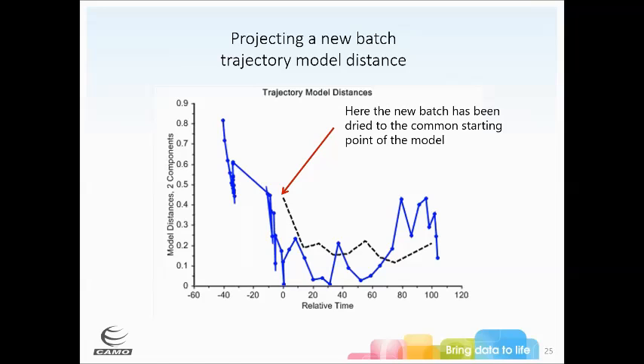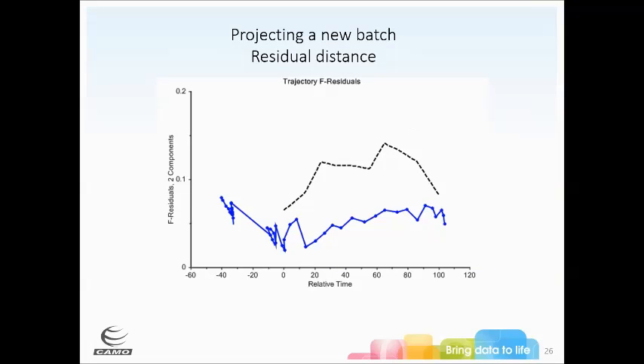We can also look at model distance over time. There are no spec limits before the common starting point at zero, and we have moving limits for what's acceptable model distance. Towards the end, the model distance got a little out of bounds. You can drill down using residuals and loadings to see which factors are causing the difference from the original batches. Looking at residual distance, the residuals here are fine — everything's under the line — and you can see adjustable residual limits as you go through relative time, with lower limits at some points and higher allowed variation at others.